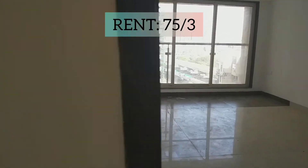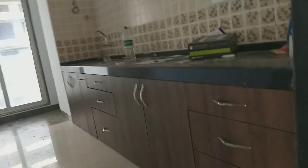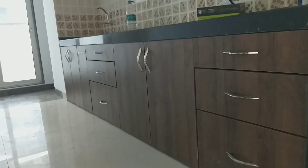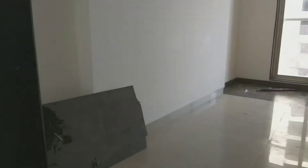This is your kitchen, newly made. It has a modern kitchen cabinet. You have enough space on this side.